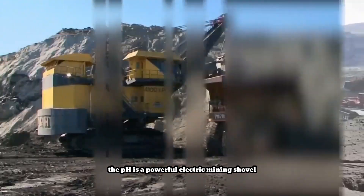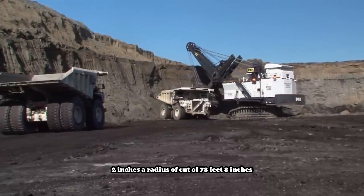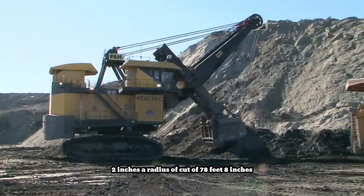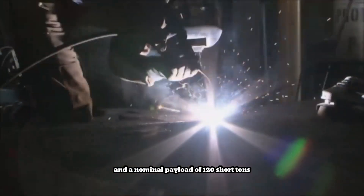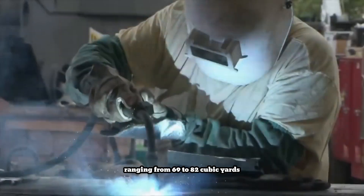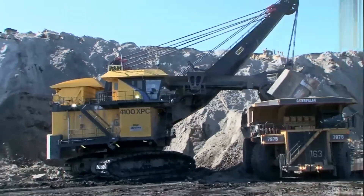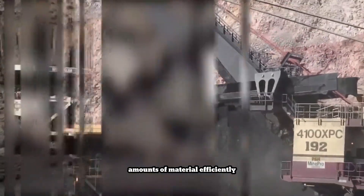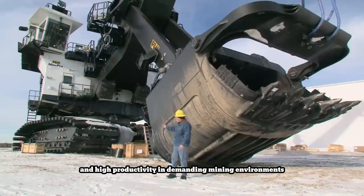The PH 4100X is a powerful electric mining shovel designed for large-scale surface mining operations. Key specifications include a height of cut of 55 feet 2 inches, a radius of cut of 78 feet 8 inches, and a nominal payload of 120 short tons. Equipped with a dipper capacity ranging from 69 to 82 cubic yards, this machine is capable of moving massive amounts of material efficiently. The 4100X is renowned for its robust construction, reliability, and high productivity in demanding mining environments.